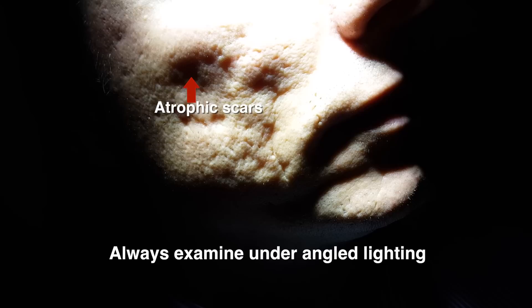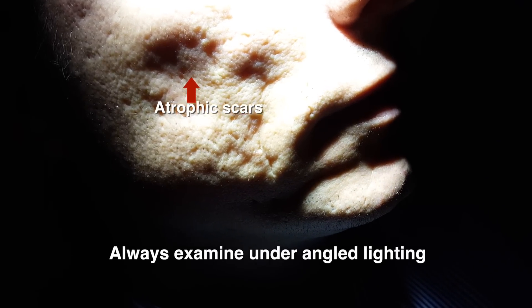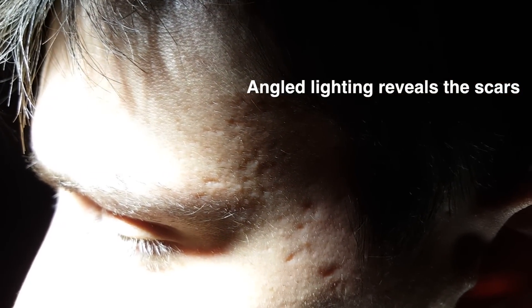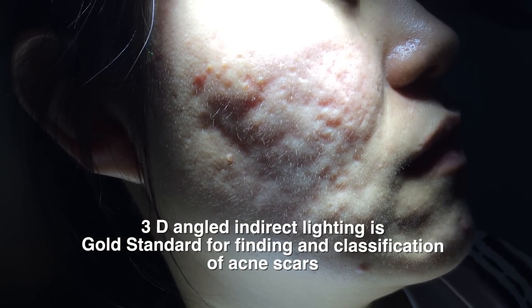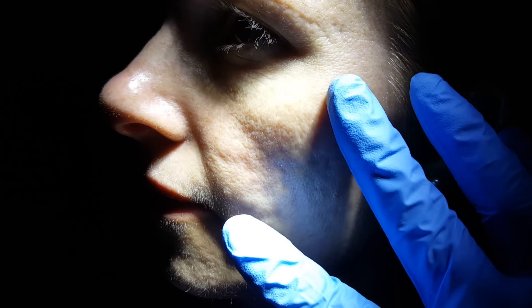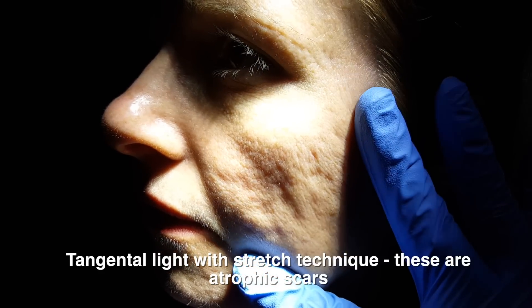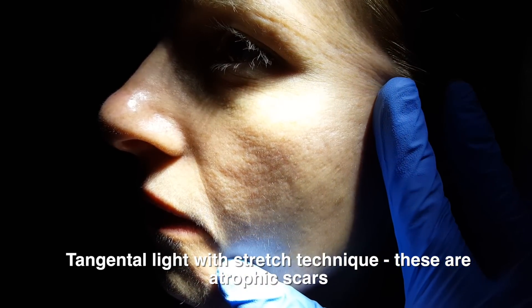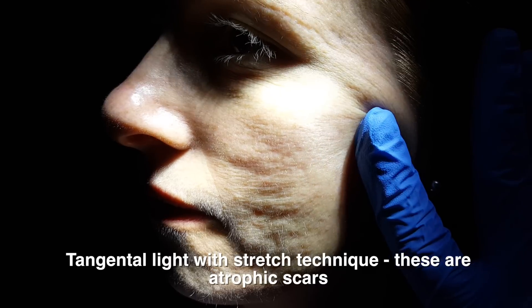So who is a good candidate for filler and subsision methods? The first thing to do is always examine under angle lighting. I can't assess just using normal photographs — I need to throw lights at different angles from all directions to get the most accurate diagnosis. I also get them to animate, and most importantly I actually touch. If you can stretch the skin out, you can see how atrophic the scars are — these are absolutely perfect for fillers and subsision. Stretching and touching is essential.